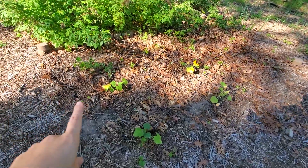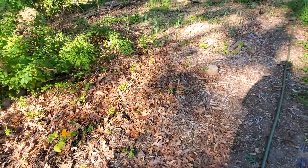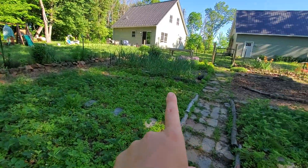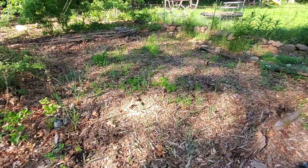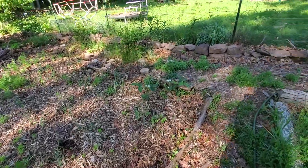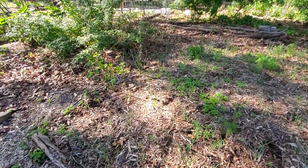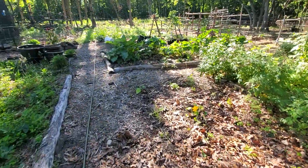I have two summer squash and two zucchini that I got from my mom. Strawberries have been flowering like crazy. Garlic over there looks good. Here are my onions doing fabulous.